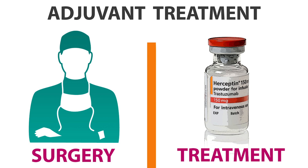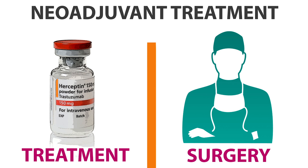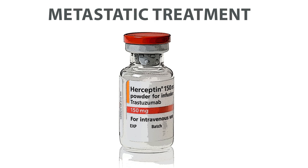The second way is before surgery in order to shrink the cancer so it is more easily removable by surgery — this is called neoadjuvant treatment. The third way is for cancer that has spread and cannot be removed by surgery; this is called advanced or metastatic cancer treatment.